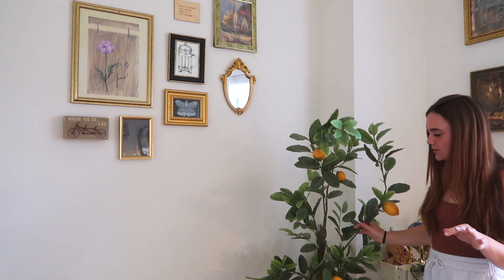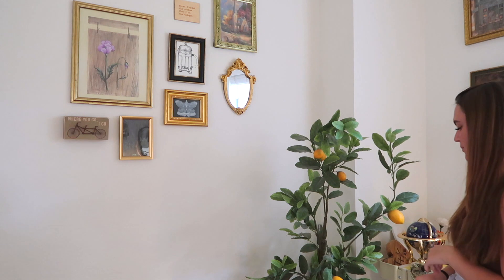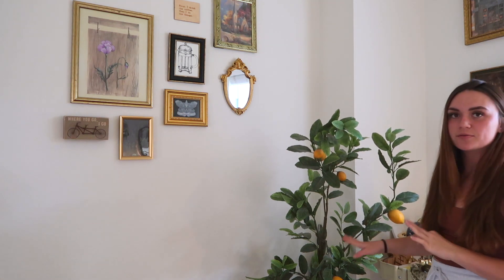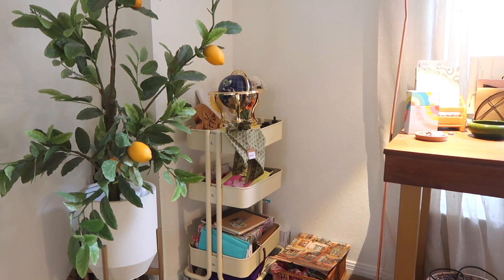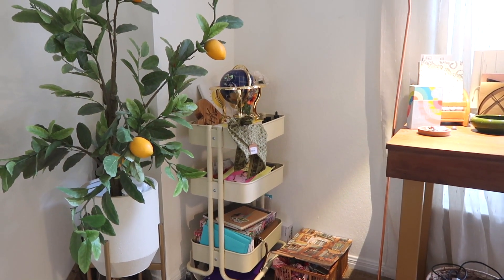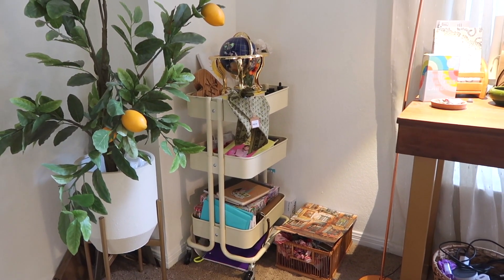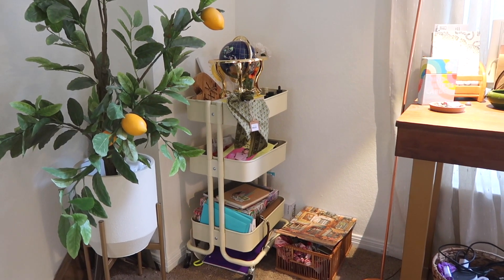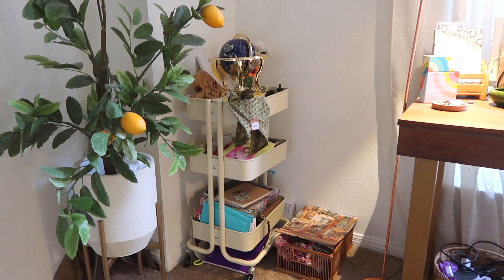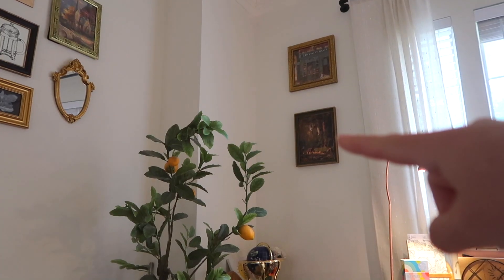Then I have my cute little lemon tree — I always tell people it's real but it's not. I got it from Kirkland about six years ago when my mom bought it for me moving into my dorm. The little vase at the bottom is from World Market. This corner is my least favorite — it's an IKEA cart that serves as shelving since the room has no built-in shelves. I throw books and random stuff here. There's also a cute globe that I can't wait to find a proper spot for.